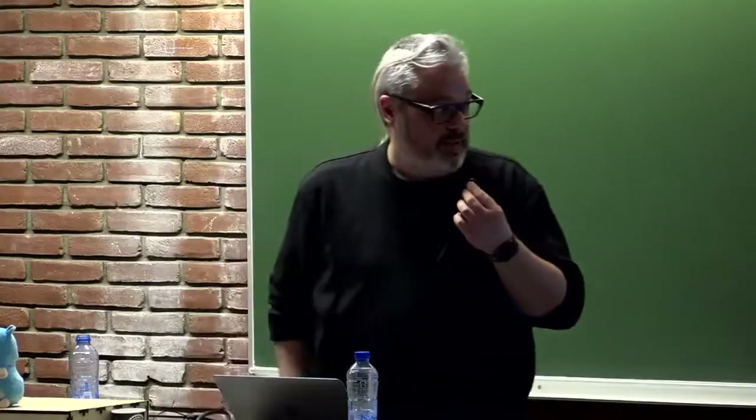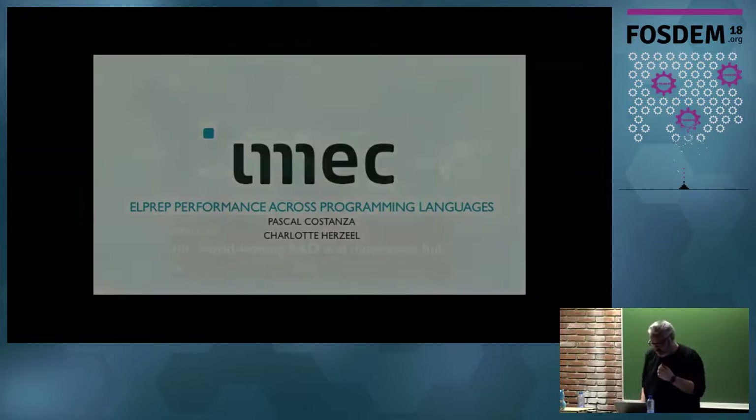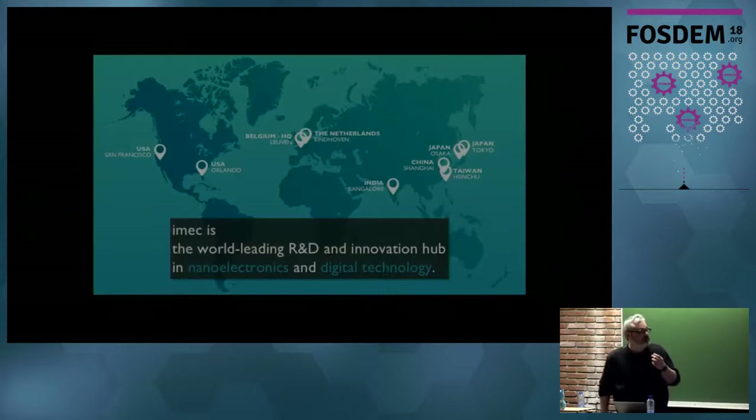This is a talk about L-PREP, which is a tool that we have developed at IMEC. This is work together with Charlotte Herzeel. You may not know what IMEC is. IMEC is a research center with headquarters in Löwen, which is depending on the time of day 20 minutes to two hours away from Brussels, and we have lots of different spots all over the world.